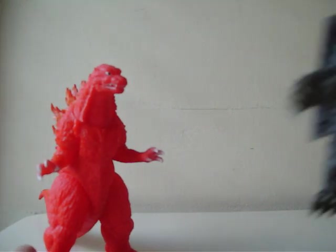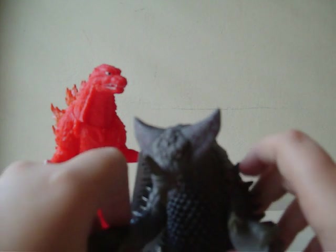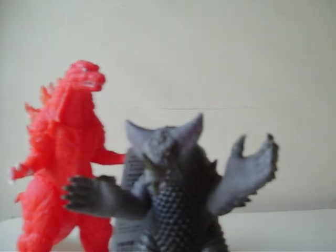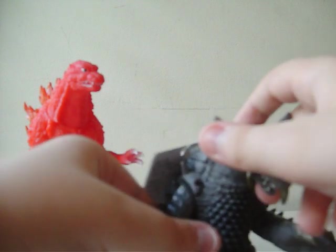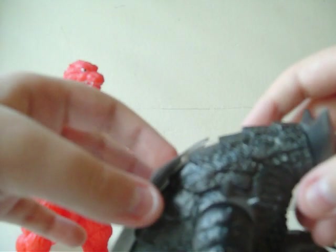Now the Ultra Monsters. EX Gomorrah. I really like this figure. He didn't come with a trading card — he just came with a tag.